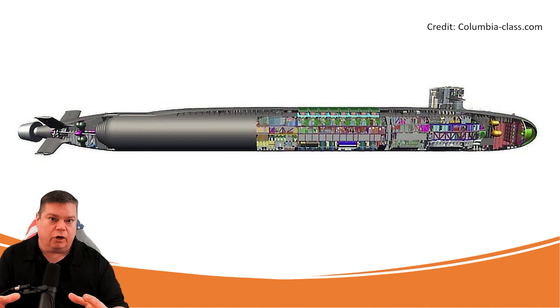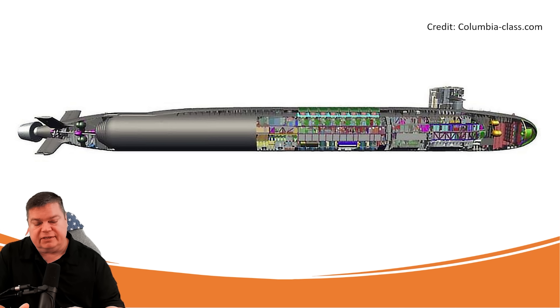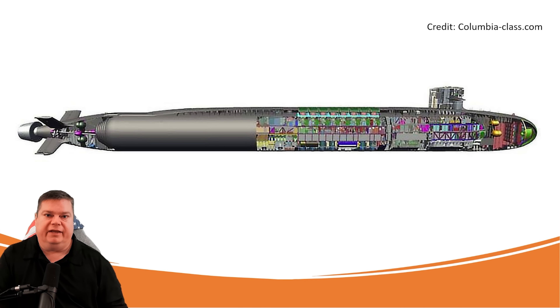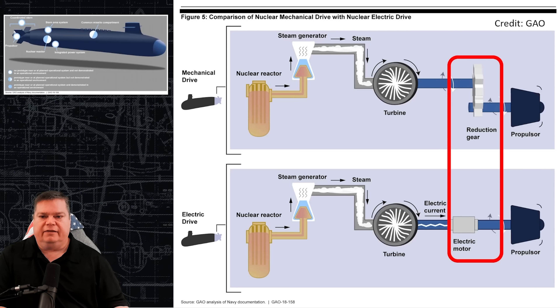The submarine will have anechoic coating for acoustic stealth purposes. She will carry a battery of 16 Trident D5 missiles — the current generation of missile that the Ohio-class carries. And at the stern, there is a brand new Stern Area System incorporating a new type of control surface.